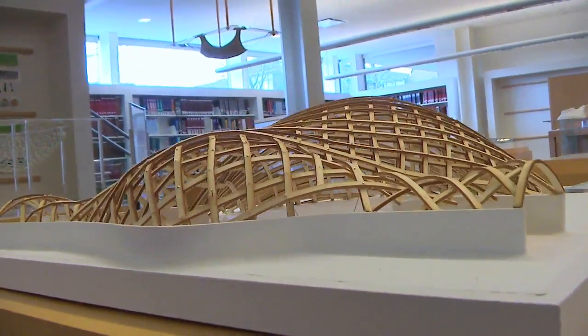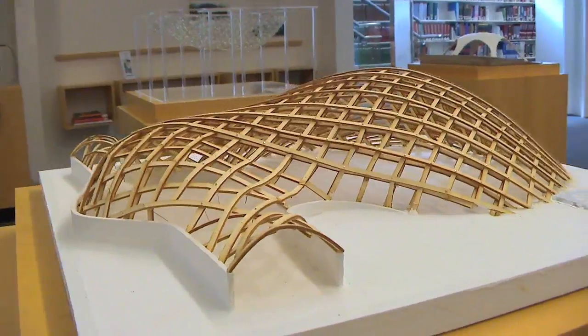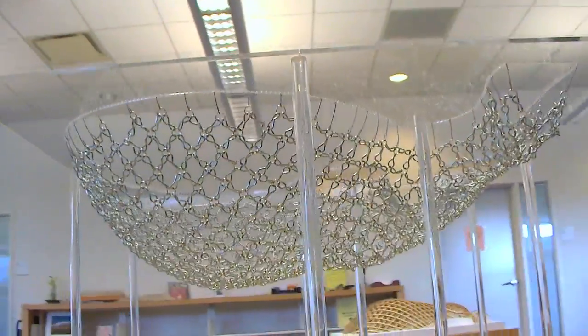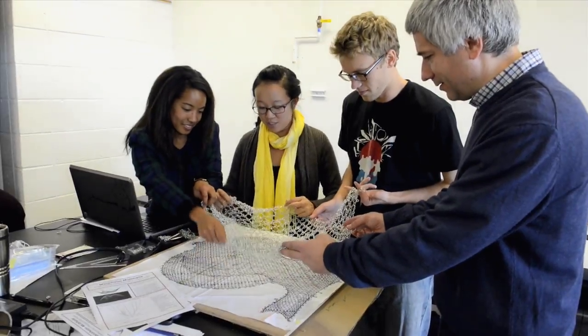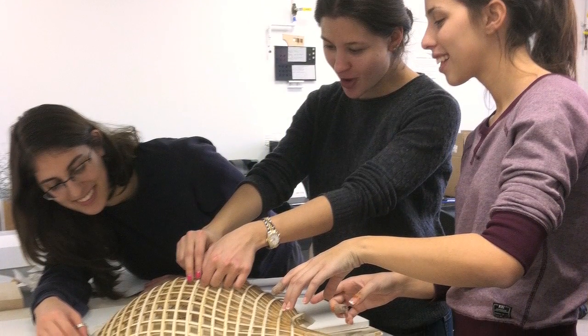This is our exhibit, and here we can see two models of my featured structure, which is the Mannheim Multihalle. The shape was made using a hanging chain model. First, the structure was built in a plane, and then it was lifted from the inside in order to get its final shape.